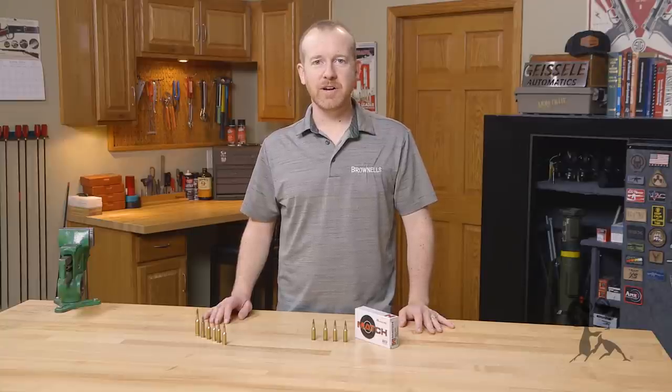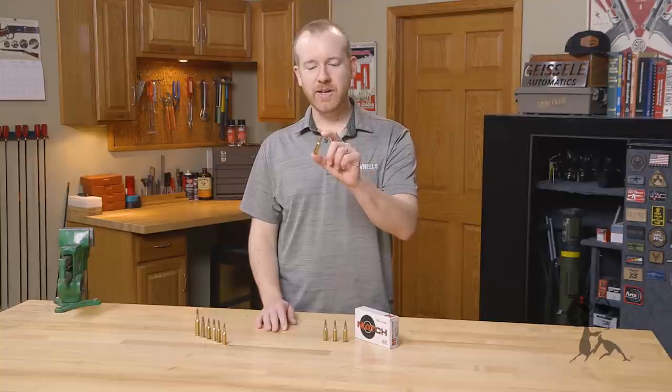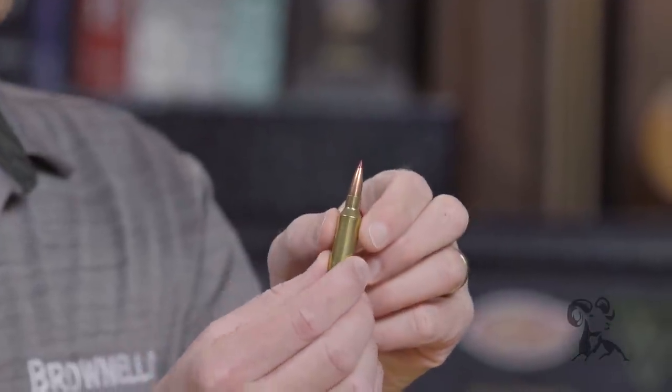Hi everyone, Paul Levy with Brownells here, and today we're introducing a new cartridge from Hornady: the 6mm ARC, the Advanced Rifle Cartridge.